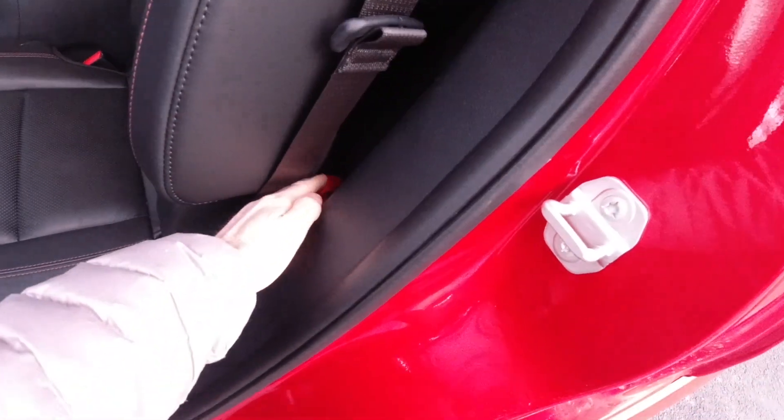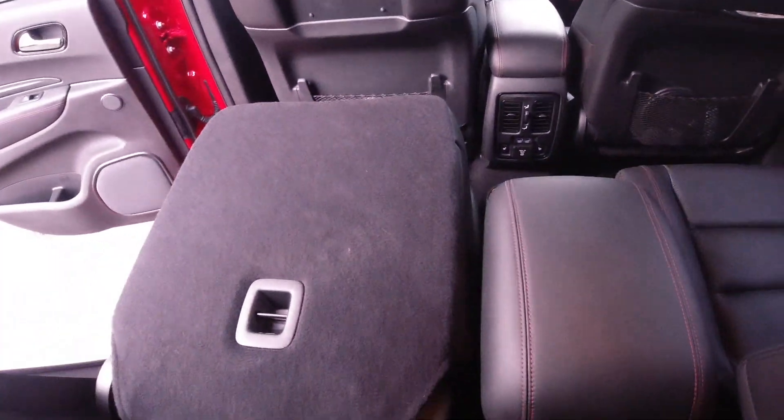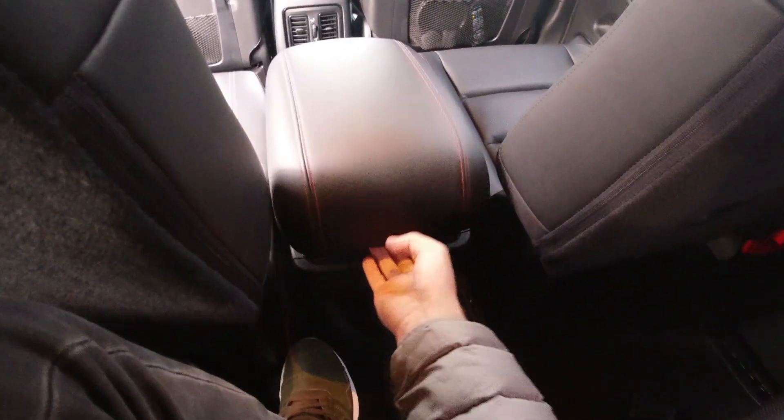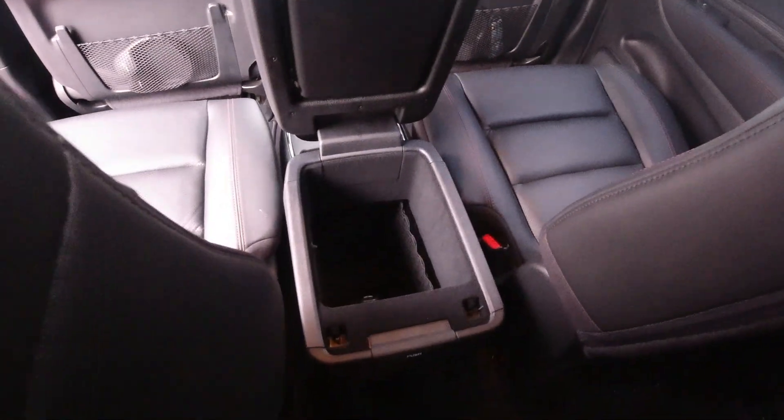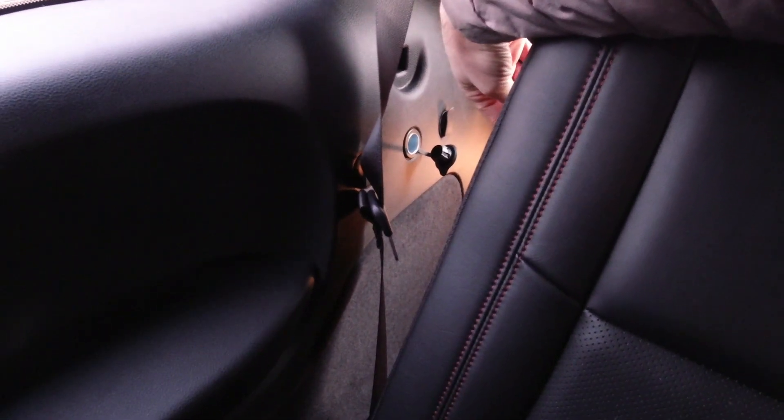Let's climb into the third row. There's a red pull tab right there — tip the seat down and then we can get in. That may or may not be the correct way to do that, but it works. With the second row seat up, I actually have plenty of room back here. You also have rear access to the center console box, so third row passengers can get in there from the opposite side. Back here there are no USB ports or anything — you could put an adapter in this 12-volt outlet for the cargo area and use it to charge a phone if you're riding in the third row.